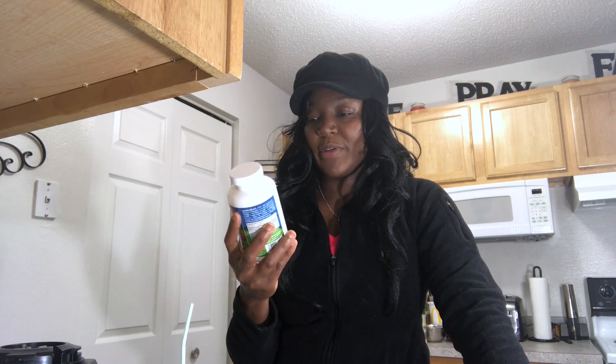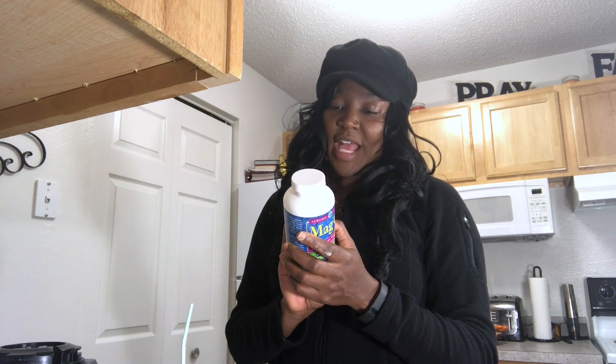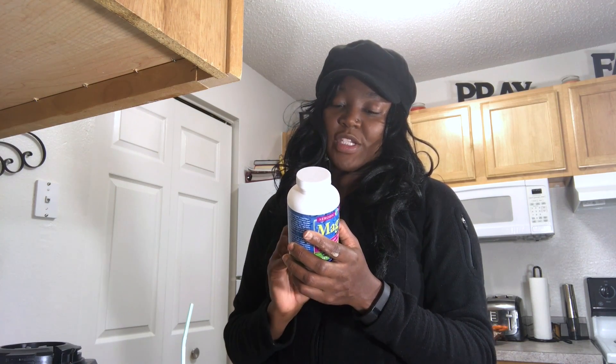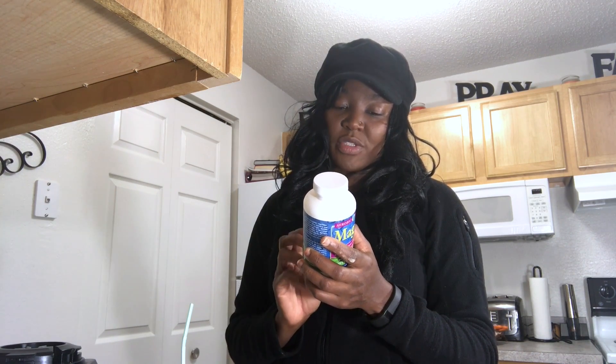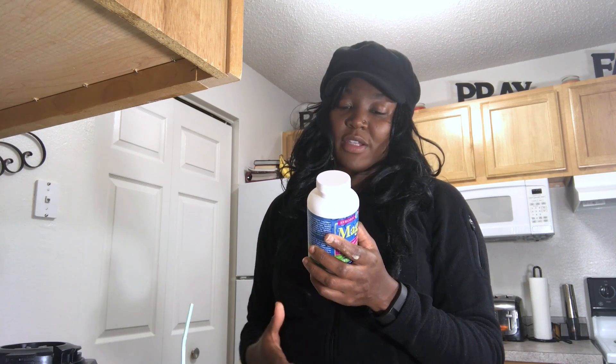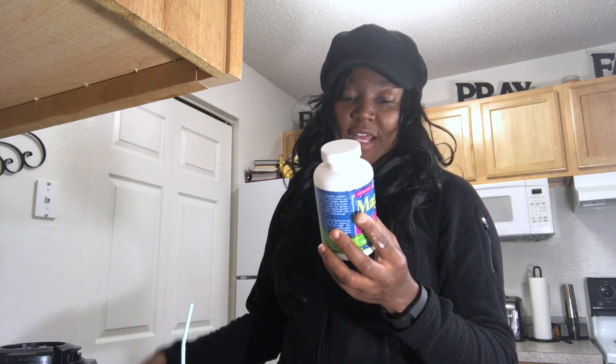So far today — sorry if this is too much information — I've had four bowel movements, each a different consistency, starting with firmness all the way down to one loose one. When I looked on the back of this bottle, it says to take up to five capsules at bedtime with eight to twelve ounces of water on an empty stomach for seven to ten days, and then decrease the dose for maintenance. Daily dosage will vary depending on the individual, and results may vary. Three capsules is the serving size.